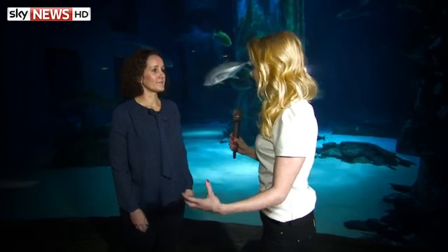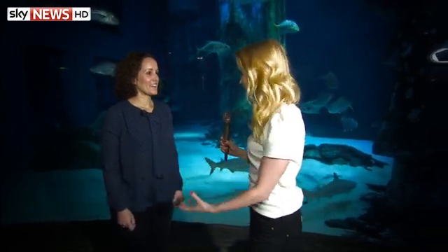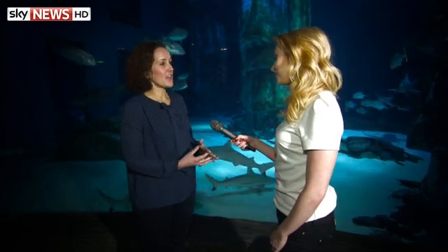Earlier this year scientists were able to use tracking to spot a great white shark relatively close to British waters — is that something we could now start to see more of? I found that really exciting and the press really picked up on it. The shark was called Lydia and got a lot of attention. There's been quite a bit of anecdotal evidence about great whites in British waters before, but these have never been verified — so Lydia was the closest one that was a proper verified record.